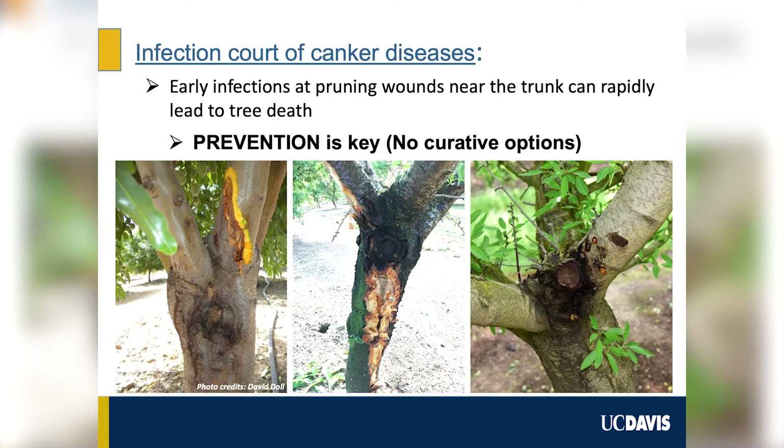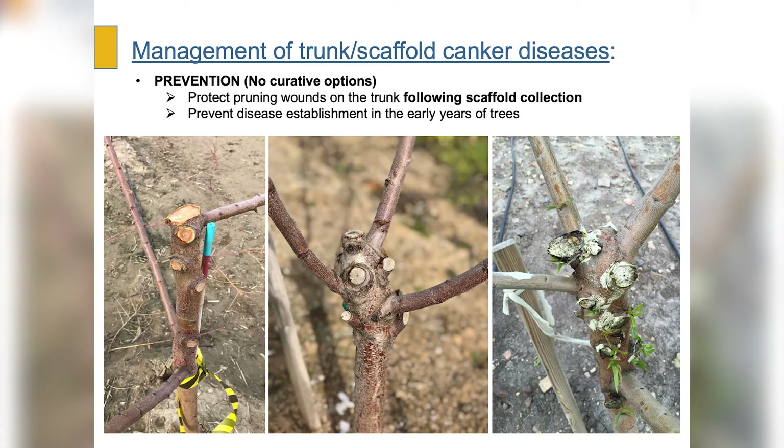If any infection occurs at this stage, it will be very detrimental for the tree. Our main message is to protect pruning wounds for prevention against infection by canker pathogens. Our research has shown great products that help with protection of pruning wounds. Those include thiophanate methyl, a chemical fungicide with the commercial name Topsin, which has shown great efficiency in reducing infection of pruning cuts.